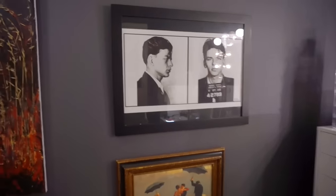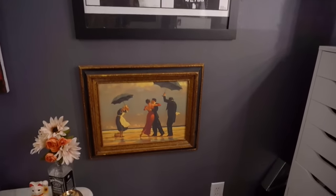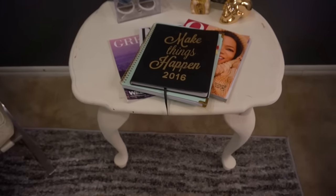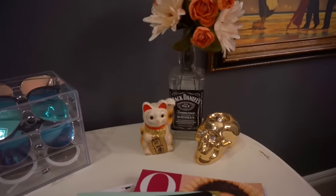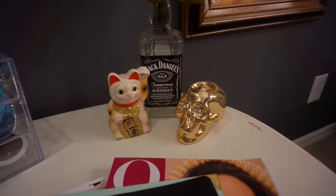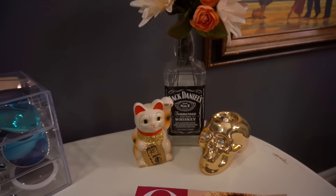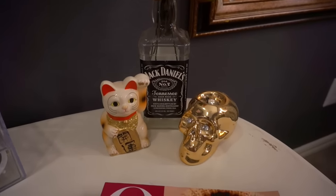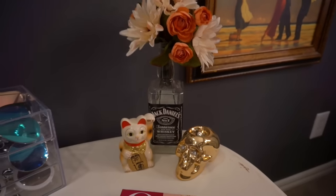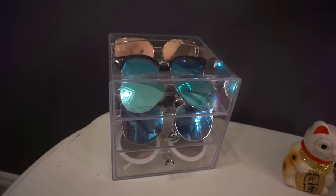Everyone's been wondering where Frankie went — he's just right over here to the left of my vanity, so you can't see him in the camera. And then below that I have my little coffee table or end table. On it I have this little skull that I got from Daiso, and then I also got the cat from Daiso. And a Jack Daniels bottle with some fake flowers in it — I thought that was really cute.